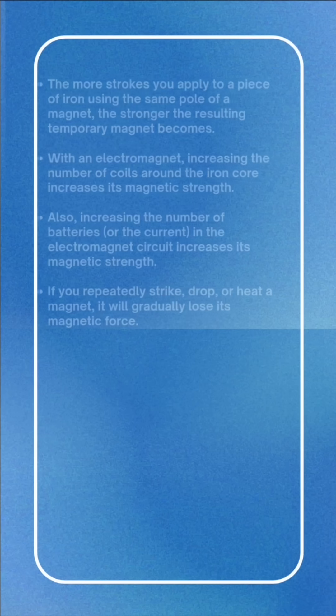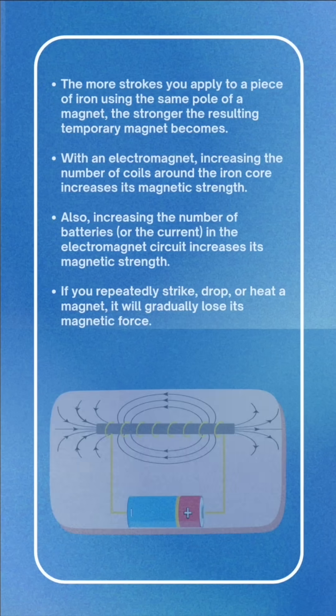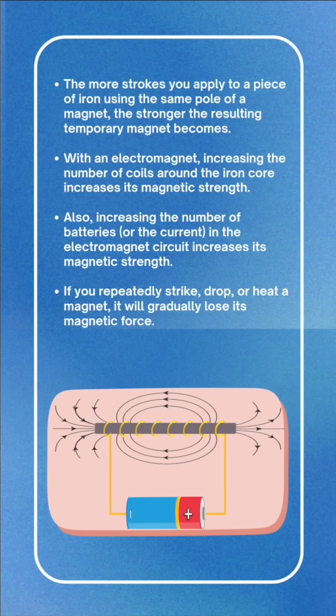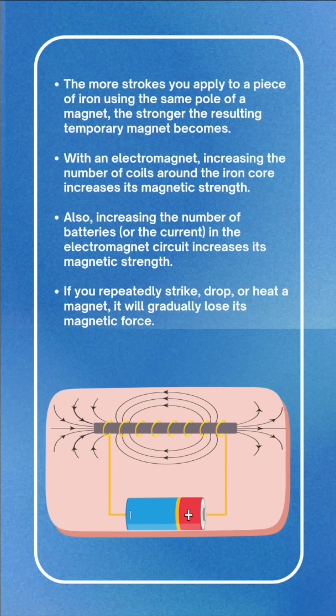The more strokes you apply to a piece of iron using the same pole of a magnet, the stronger the resulting temporary magnet becomes. With an electromagnet, increasing the number of coils around the iron core increases its magnetic strength.